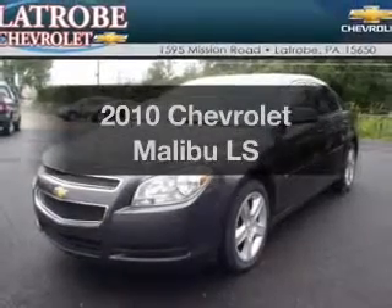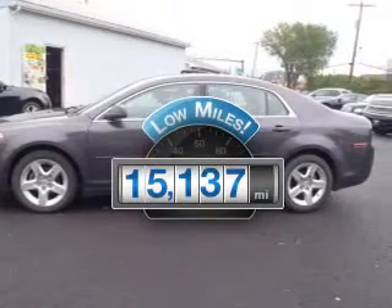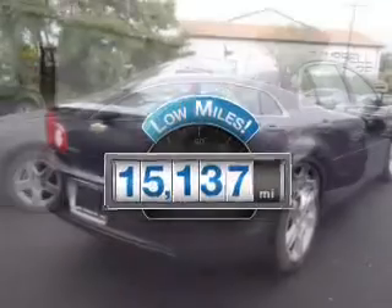Get noticed in this 2010 Chevrolet Malibu. If you're looking for a first-rate auto, this one could be yours today. Why worry about high mileage? Choosing a ride with lower mileage is the right choice for your busy life.